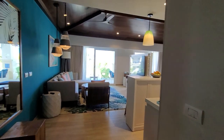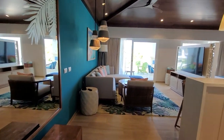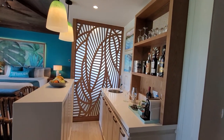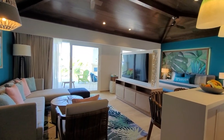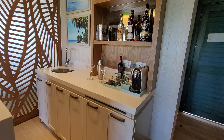So when you first walk in, this is your entry and the outside is amazing but we are going to wait on that. So first, over here, you do have a minibar.